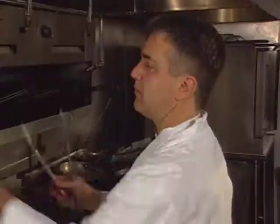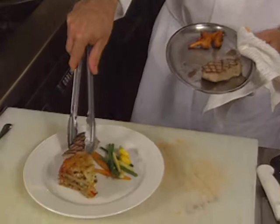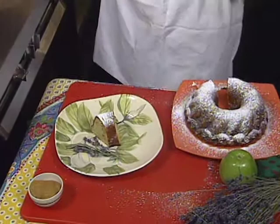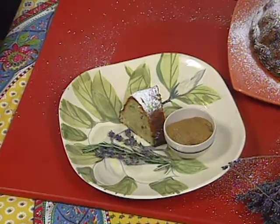Scott Boswell prepares the main course in New Orleans: grilled veal loin with a four-tiered potato galette stuffed with chanterelle and lobster mushrooms. Finally, from New York, Antoine Buterin presents his version of pound cake containing apples, dried lavender, and orange zest, served with homemade applesauce.